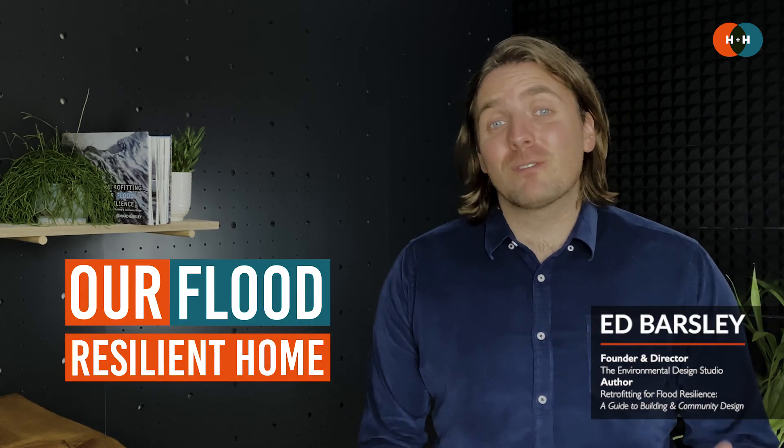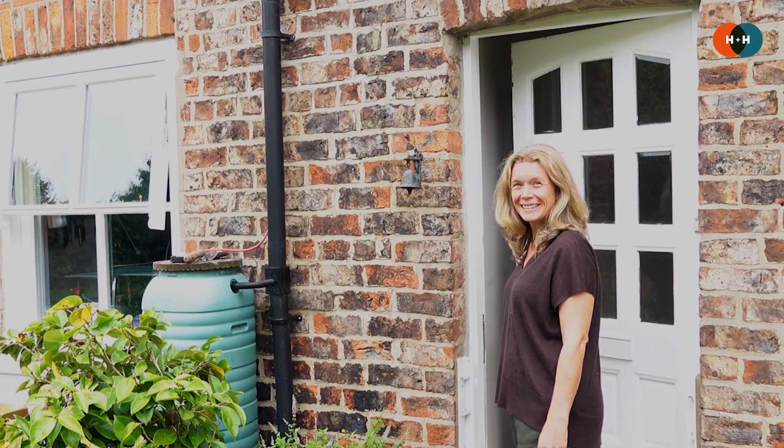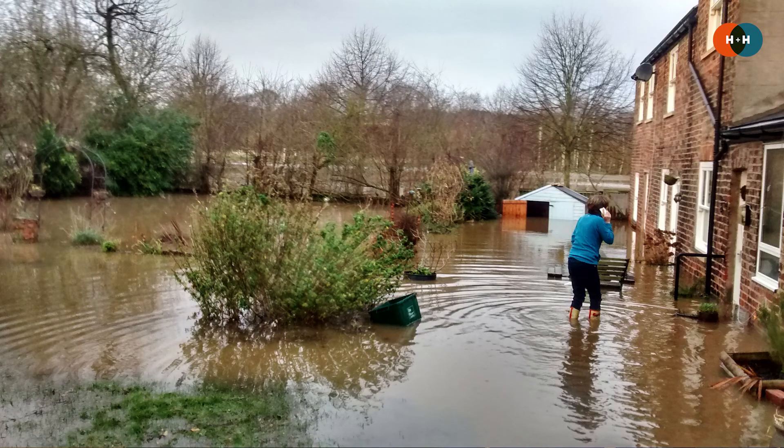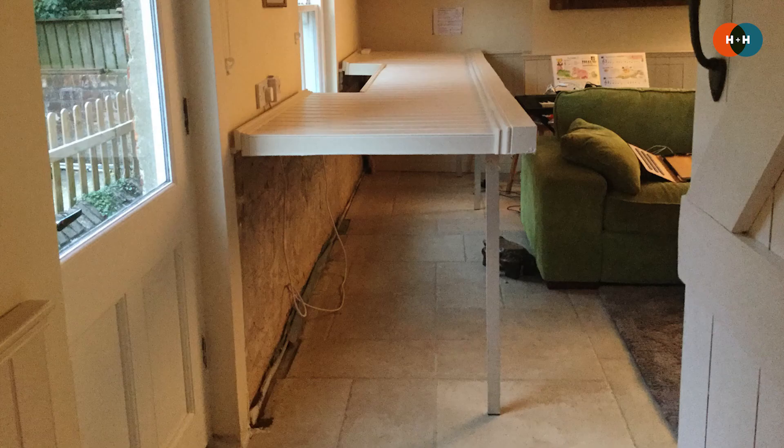Hello and welcome to Hazard and Hope. I'm Ed and in this episode of Our Flood Resilient Home we're heading to the city of York to meet Selina and hear about how flooding has affected her home and the variety of different ways that her and her family have adapted their property to make it more flood resilient. So here we go.